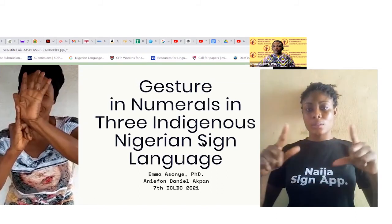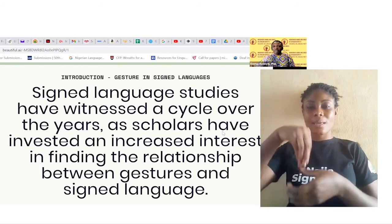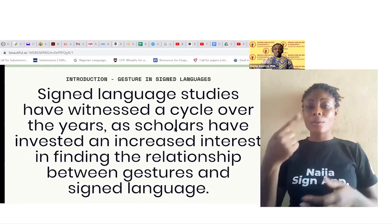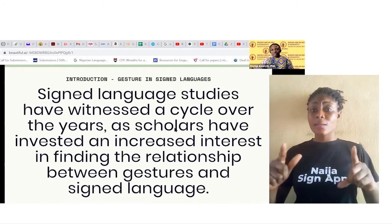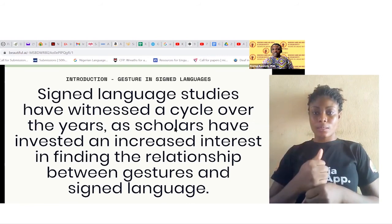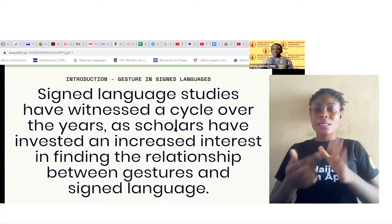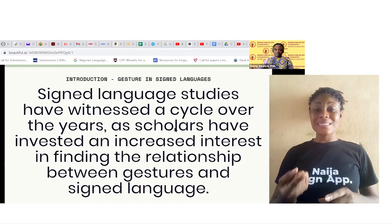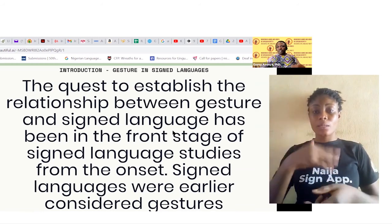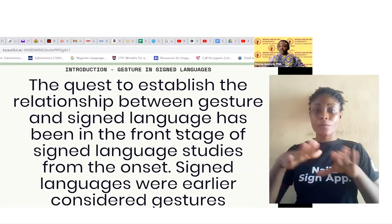We are going to walk you through how gestures work in the three indigenous sign languages that we've been studying. Sign language studies have witnessed a cycle over the years. Scholars have invested increased interest in finding the relationship between gestures and sign languages since the beginning of the study of sign languages, and this quest has been at the front stage of sign language studies over time.